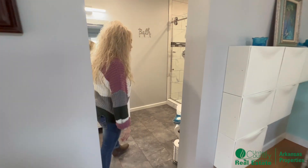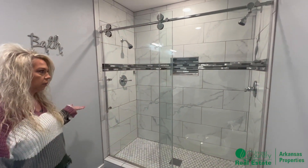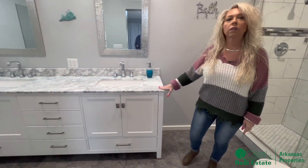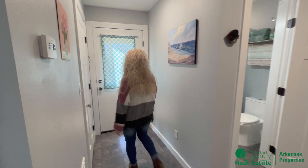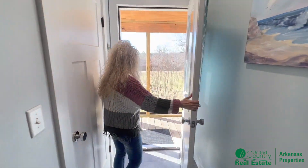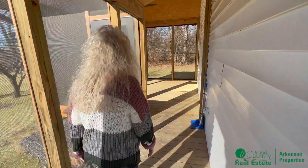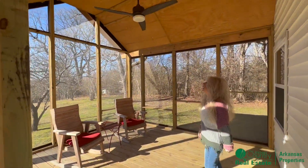Going to the master bathroom. This large walk-in shower with new tile and beautiful glass doors. Quartz countertops. Now I want to show you a really cool feature — you have a doggy door or kitty cat door. And you have a really cool back porch that has a screen so cats can't get out. You can sit out here with the fan on.